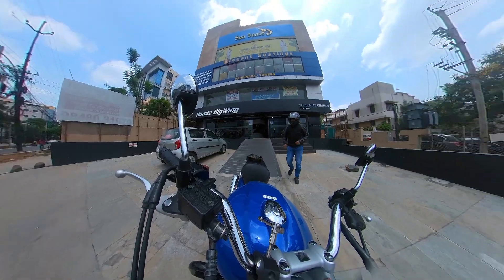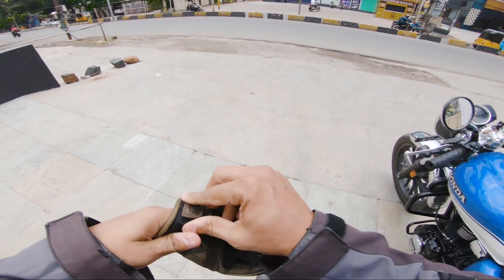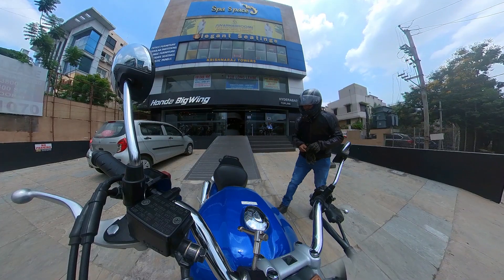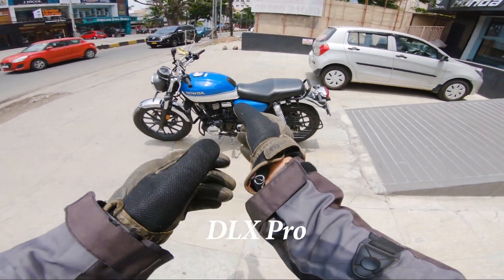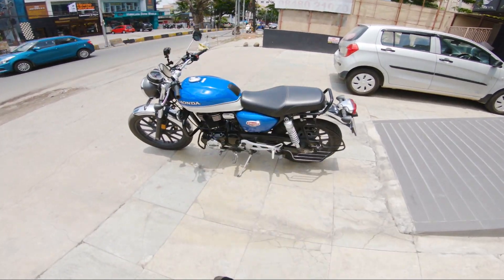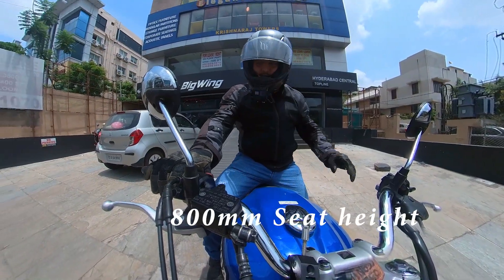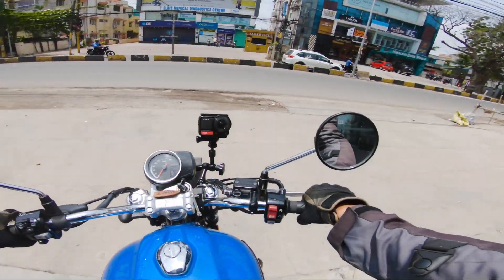Finally, Honda Highness! Let's ride this bike and see how it performs in the real world. It looks so good. I am riding the DLX Pro, which comes in three colors, dual tone. The normal DLX comes in a single color. The seat height is 800mm — very manageable. Let's go.